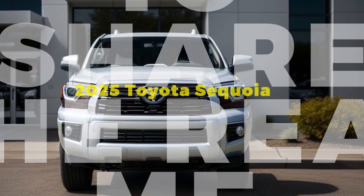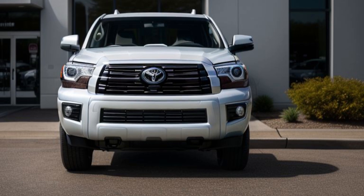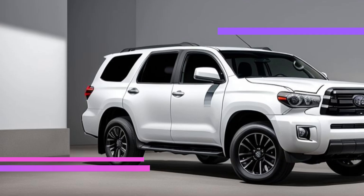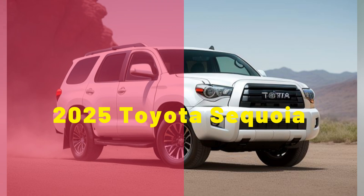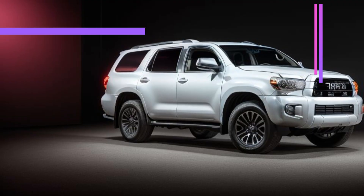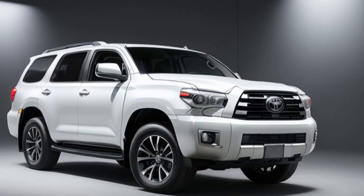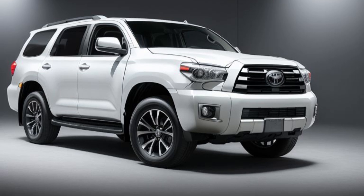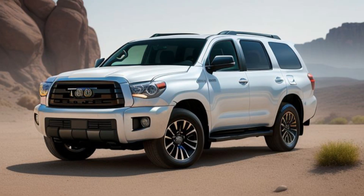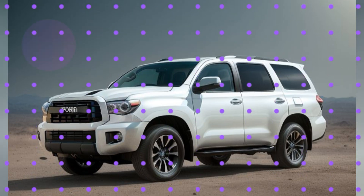2025 Toyota Sequoia Limited: A Comprehensive Overview. The 2025 Toyota Sequoia Limited is a sophisticated blend of rugged capability and refined luxury, making it an ideal choice for families and adventurers alike. As part of the latest generation of Toyota's full-size SUVs, the Sequoia Limited carries forward the model's legacy of reliability and performance while incorporating modern features and technologies that elevate the driving experience.